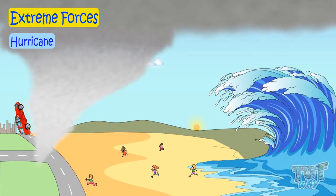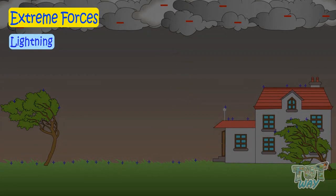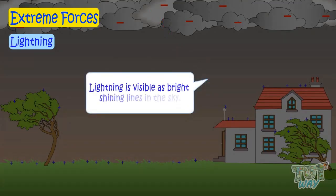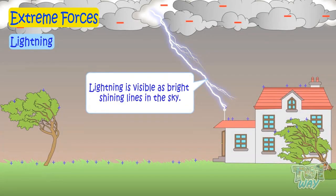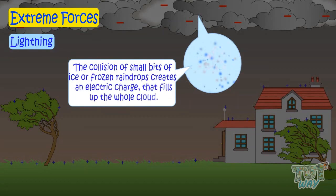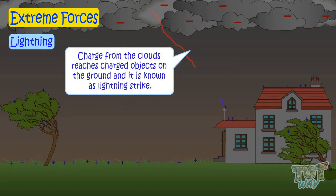Now let's learn about another extreme force of nature, which is lightning. Lightning is a charge in a storm caused by static electricity. It is visible as bright shining lines in the sky. Lightning is the electric current inside a cloud. The collision of small bits of ice or frozen raindrops creates an electric charge that fills up the whole cloud.